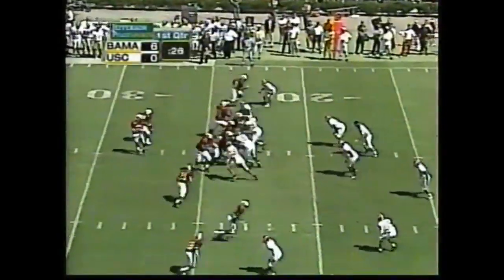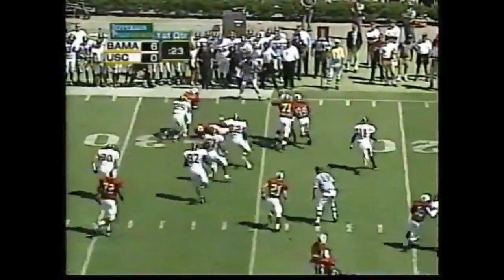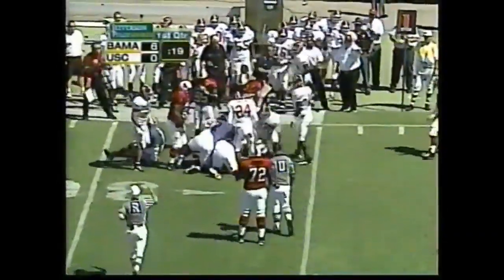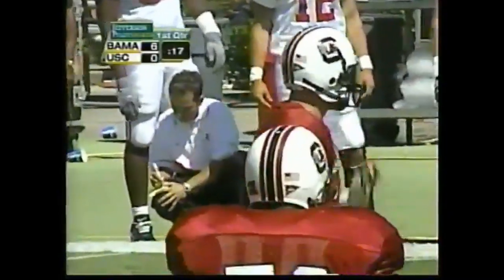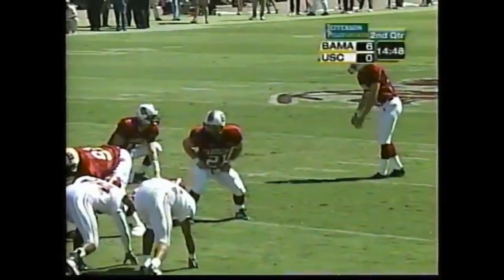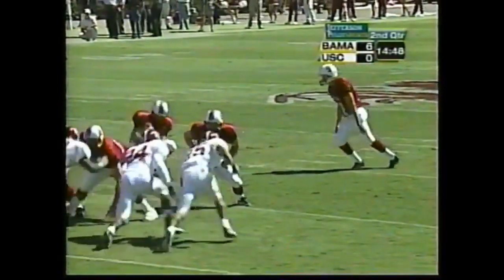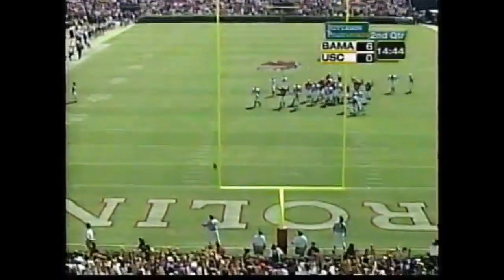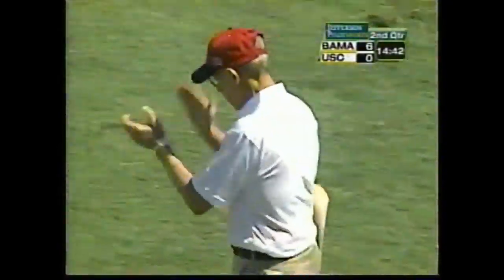Four wide receivers on first and 15. Watson met behind the line of scrimmage by Herschel Bolden, a junior from Dothan, Alabama. A 43-yard field goal attempt coming up for South Carolina. Daniel Weaver sends it through the uprights and he remains perfect this year.